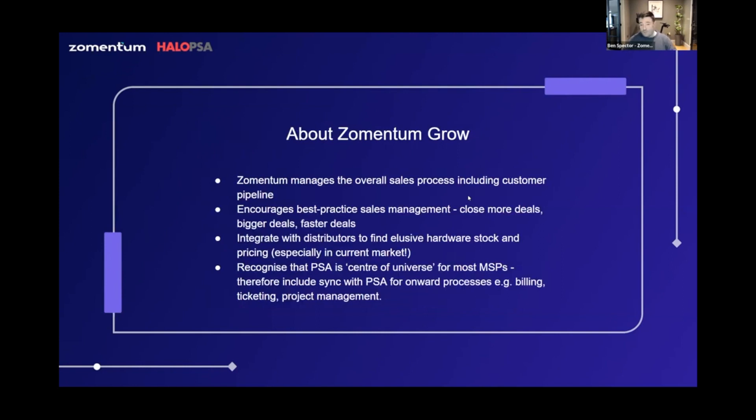Zementum has been around for about four years. What was the core Zementum product is now Zementum Grow — it's had to take on a name of its own because we've been building out additional products and we've also acquired a couple of cool products, including Zementum Connect, which was formerly Goulash.